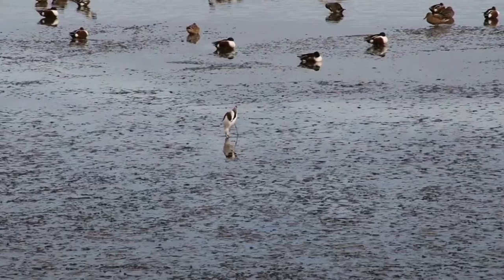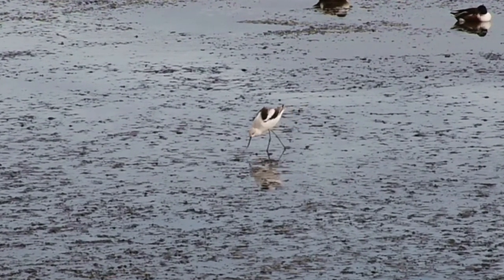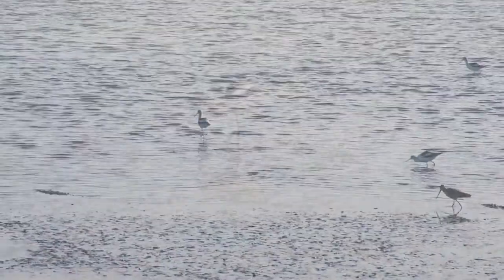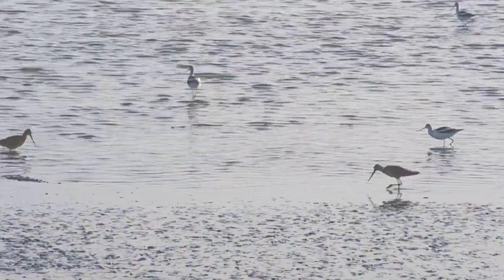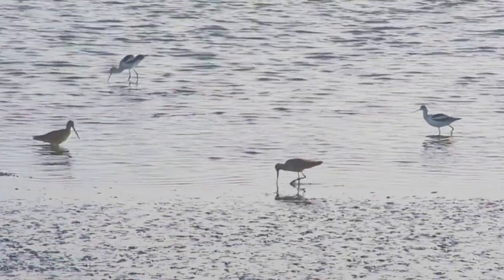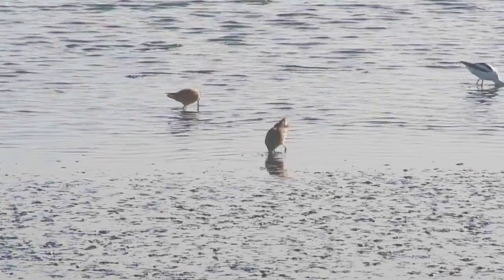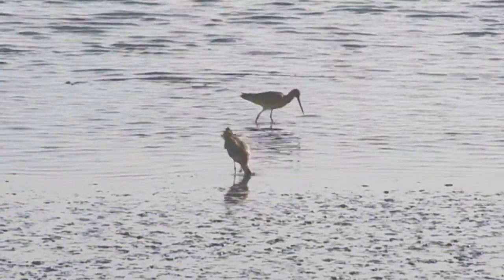With its slightly upturned beak, the avocet can also make use of an efficient sweeping motion to collect small invertebrates. Here we can also see the dowitcher probing sediments deeply for invertebrates. Many think the dowitcher's feeding seems to resemble a sewing machine.